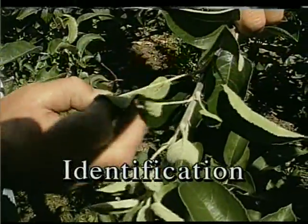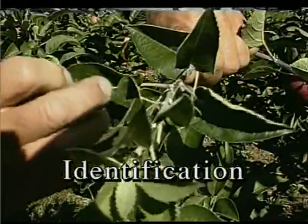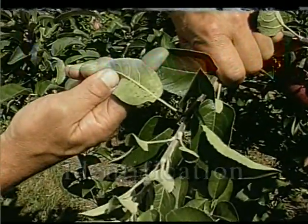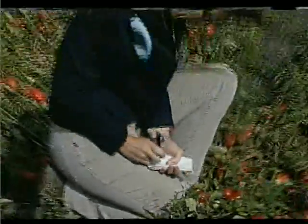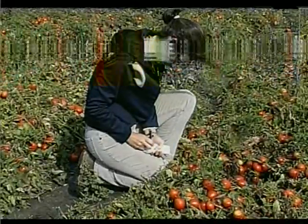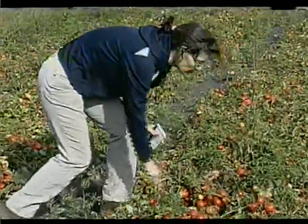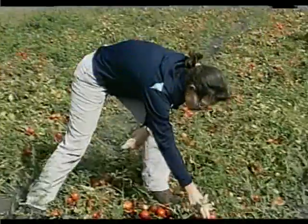The first step in the IPM process is identification. You need to identify the pest and the beneficial organisms in order to find out about their biology, life cycle, preferred habitat, and other characteristics. Experienced scouts are also an asset. Using this information, you can find out what stage and time is best to control the pest.